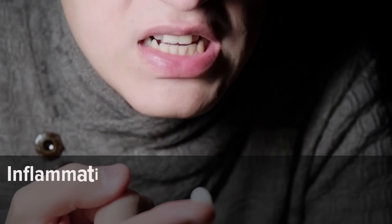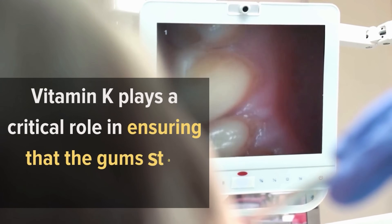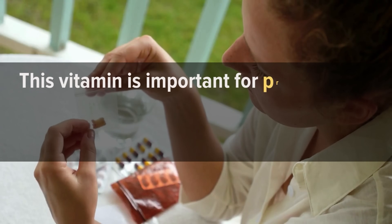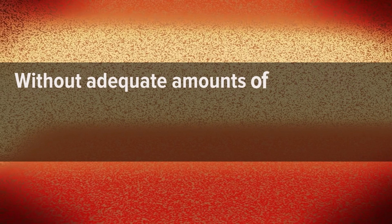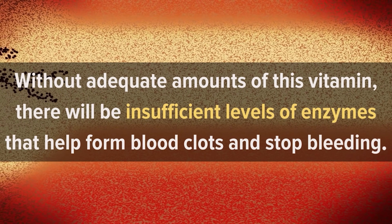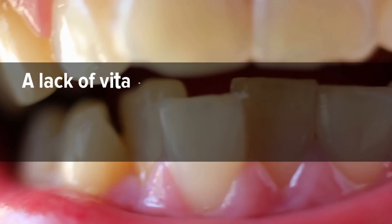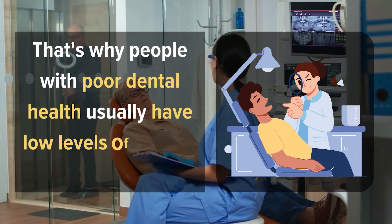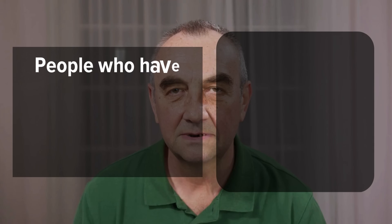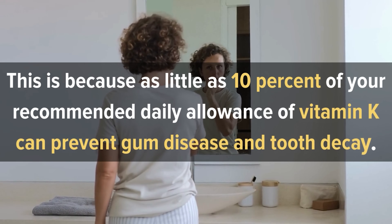4. Poor Gum Health. Inflammation in the gums can lead to excess bleeding, oozing, and even gingivitis. Vitamin K plays a critical role in ensuring that the gums stay healthy. This vitamin is important for proper blood clotting, which is necessary to heal wounds in the mouth and elsewhere on the body. Without adequate amounts of this vitamin, there will be insufficient levels of enzymes that help form blood clots and stop bleeding. This can lead to bleeding gums or internal bleeding, which can be dangerous. A lack of vitamin K1 may cause poor gum health because it prevents calcium from being deposited into teeth. That's why people with poor dental health usually have low levels of vitamin K1. In extreme cases, people with vitamin K deficiency may experience tooth loss, but as little as 10% of your recommended daily allowance of vitamin K can prevent gum disease and tooth decay.